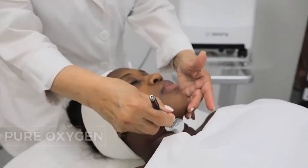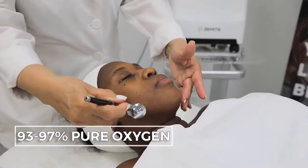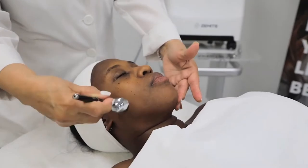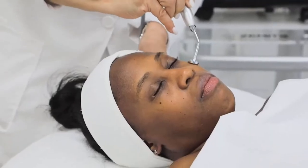Zamets Glare Oxy is capable of producing pure oxygen with a concentration of 93 to 97 percent. This advanced oxygen system was designed for comfortable use by estheticians with a very user-friendly menu.